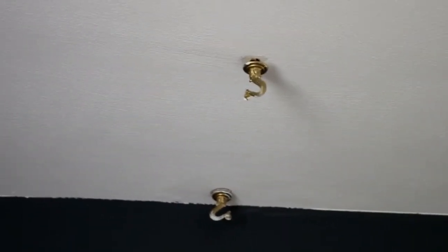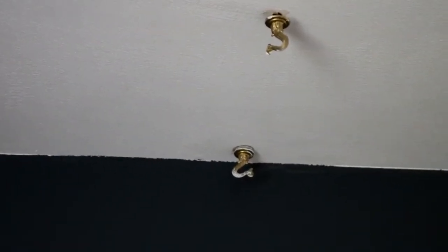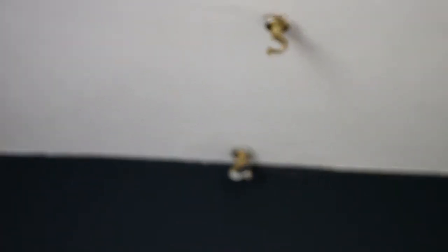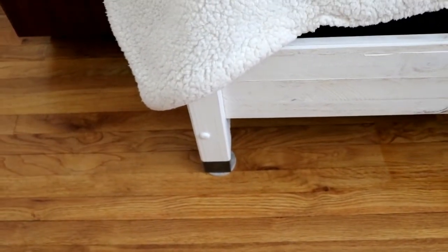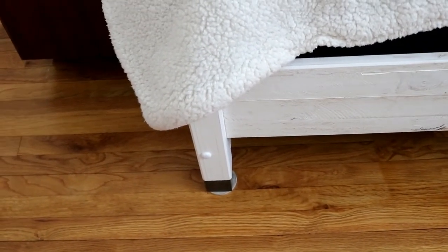Above our bed we have these hooks for hanging plants. I don't know if I'm going to hang plants over the bed just yet, but it is an idea — I might do one instead of two. I also want to get a rug to go under our bed. My husband doesn't see the point, but it's for home decor purposes. It'd be really nice to step off our bed and have a nice accent rug.